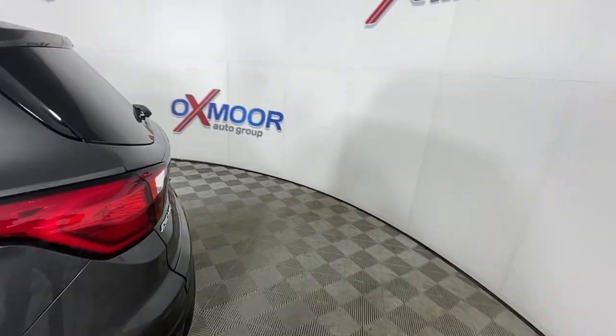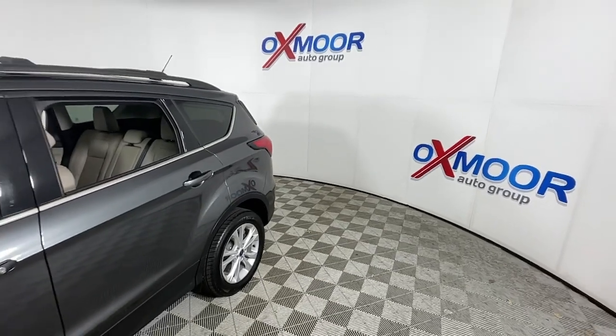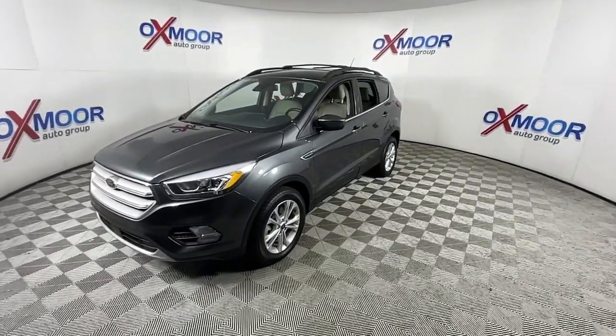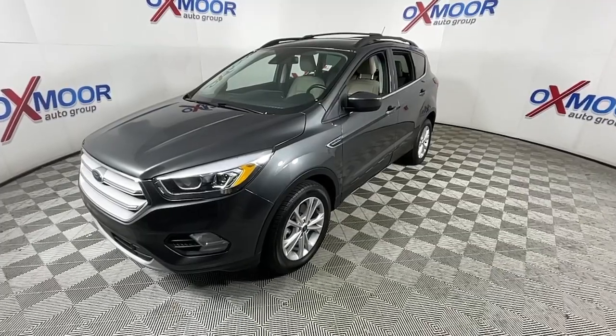Get a feel for the 2019 Ford Escape. This vehicle is an outstanding buy with fewer than 150,000 miles on the odometer. Get all the tools you need to make adventures comfortable and stress-free with this capable, comfortable Escape.